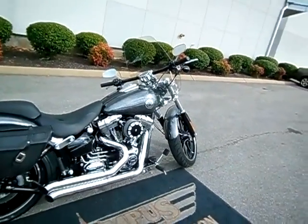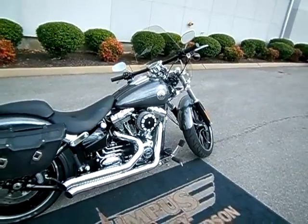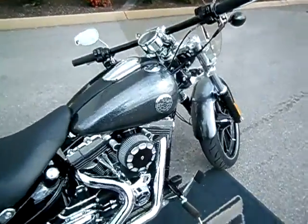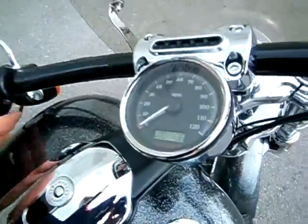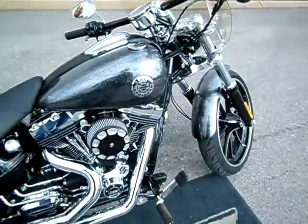Hey everyone, this is Greg, your internet sales guy down at the Murfreesboro location of Bumpus' fine family of dealerships. What we have here is a 2014 Candy Chrome Flake Breakout. The motorcycle only has 1,136 miles on it, and they made some really nice upgrades to the motorcycle.